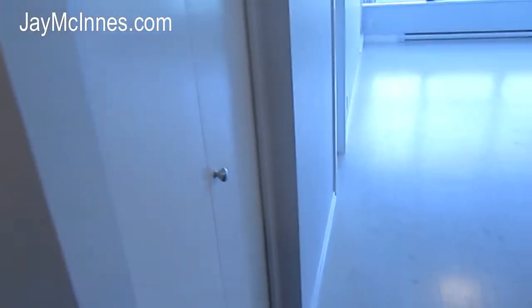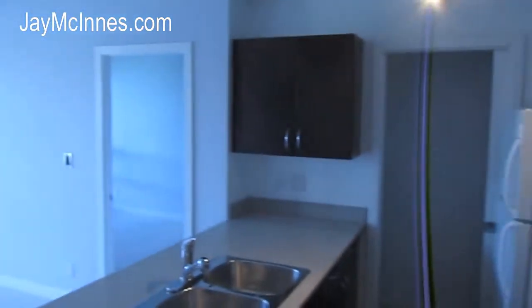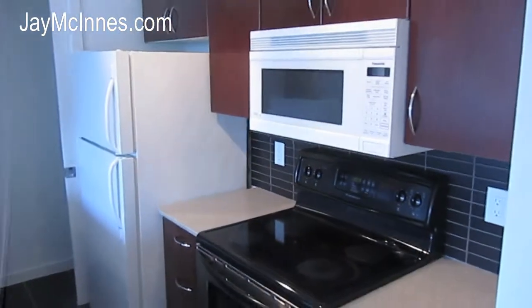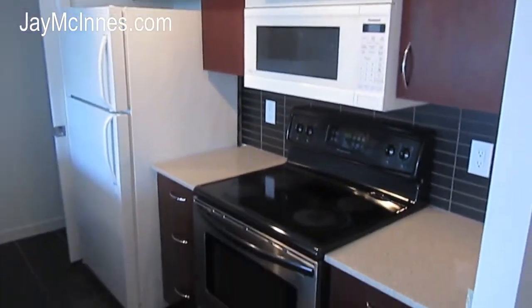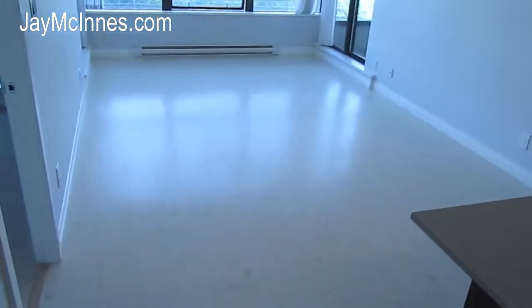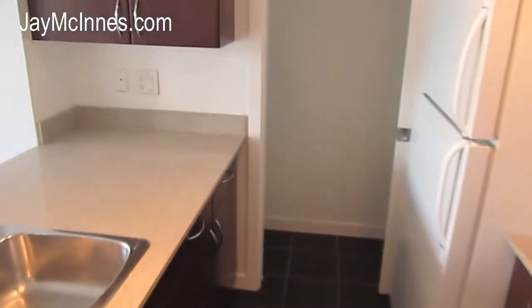Washer-dryer to the immediate left as you enter, and then the very open concept living, kitchen, and dining. Granite countertops. We've got the dark cabinet colour scheme in this unit and new laminate floors in the light scheme. That bright white floor opens up the room quite a bit.